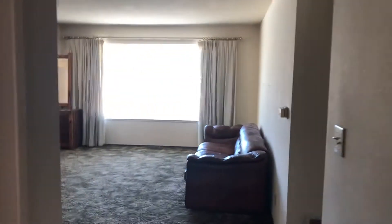Coat closet in the entryway. Third bedroom at the front of the home with closet. Now we'll head out to the back deck.